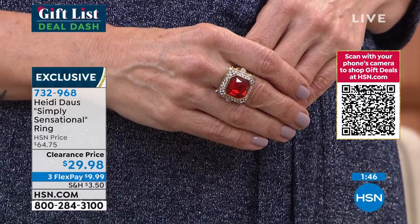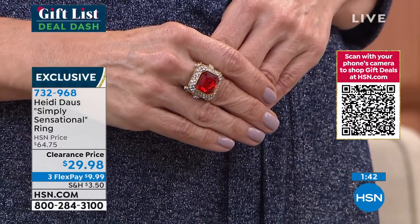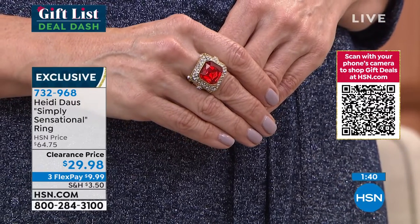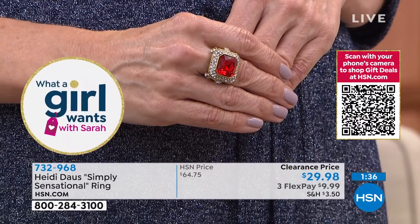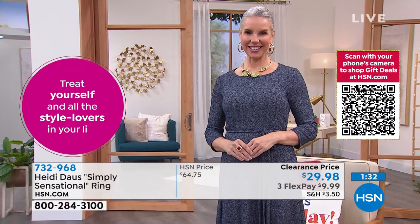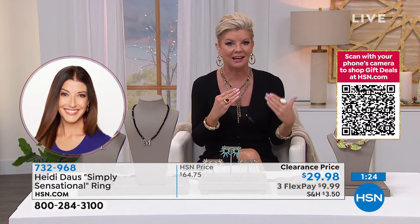Every girl needs a little red something in her jewelry box, and this might be it. If you're a July baby and you've always dreamed of having the most amazing ruby birthstone in your life, this looks like it was custom made by the queen's jewelers. Everything 360 degrees — the front, the sides — is detailed and tailored truly to perfection.